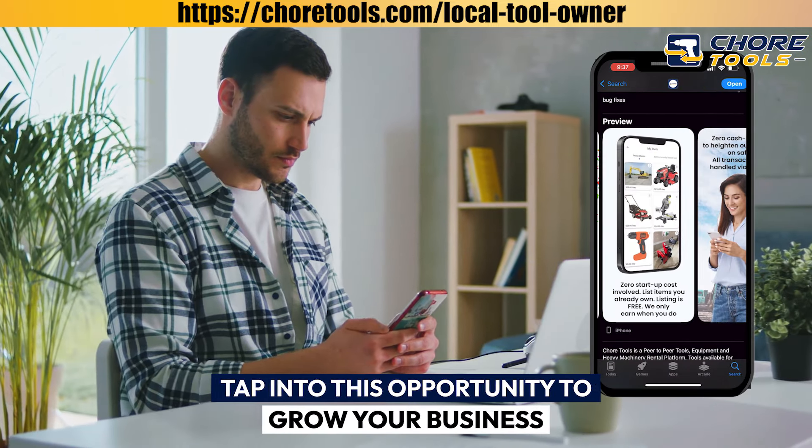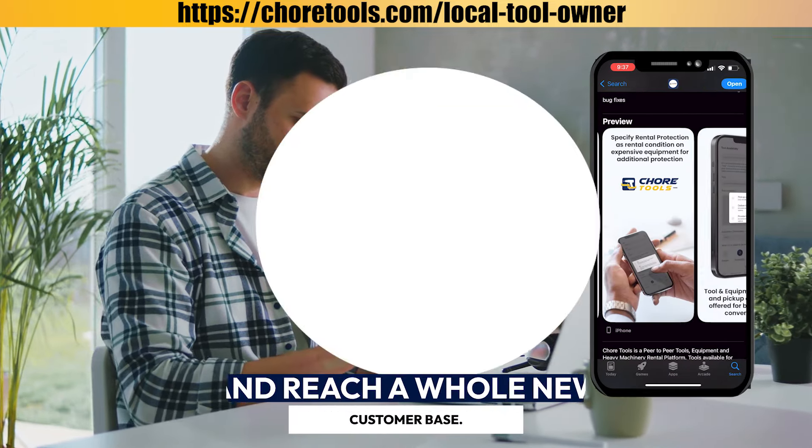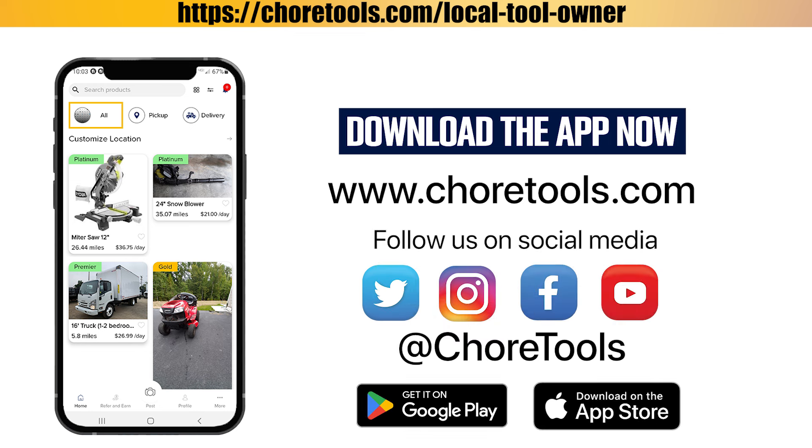Tap into this opportunity to grow your business and reach a whole new customer base. Download the app now or visit ChoreTools.com/local-tool-owner.